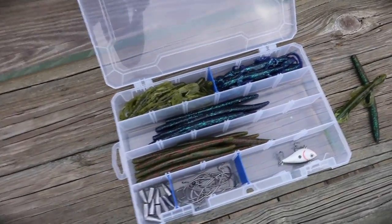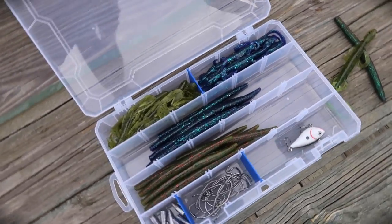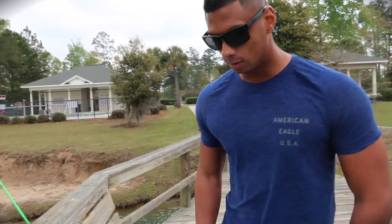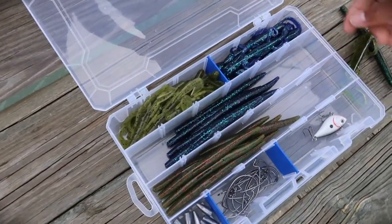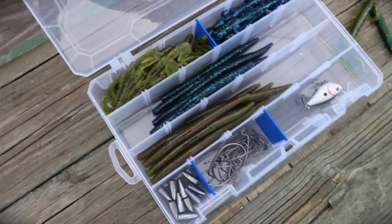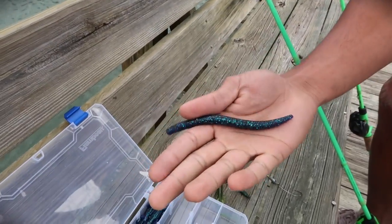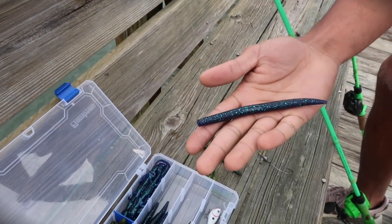Alright Alan, before we get this started I got to ask you a question — out of every lure in this tackle box, what is your favorite? I also want you guys to comment below out of all these baits which one is your favorite. We got two different Senkos, a speed crawl, a lizard, hooks and weights, and a trap. Alan says Junebug Senko — that's always the juice, always kills it.